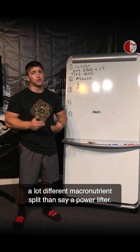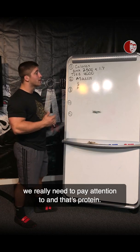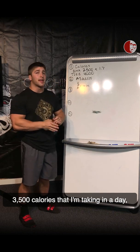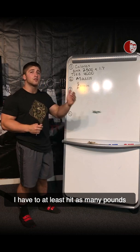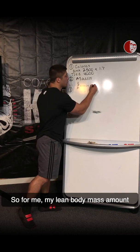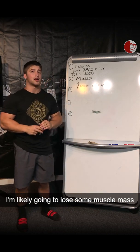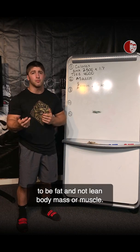A marathon runner is going to have a very different macronutrient split than, say, a powerlifter. But out of these three, there's one specific macronutrient we really need to pay attention to, and that's protein. If you are in a calorie deficit — say, 3,500 calories a day while burning 4,000 — you have to at least hit as many grams of protein as pounds of lean body mass you have, to avoid losing muscle. For me, my lean body mass is 200 pounds, so if I don't get at least 200 grams of protein a day, I'm likely going to lose muscle mass. If I'm in a calorie deficit, I want most of my weight loss to be fat, not lean body mass.